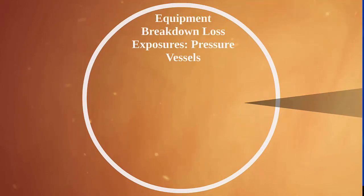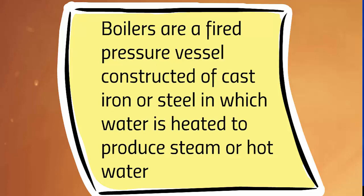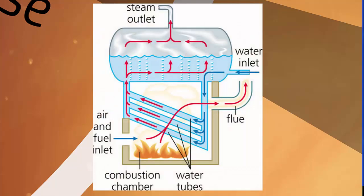Let's start with equipment breakdown loss exposures. Pressure vessels are a significant type of exposure covered by equipment breakdown insurance. Pressure vessels can be either fired pressure vessels or unfired pressure vessels. Fired pressure vessels are a closed container that is heated by the direct fire of burning fuel and can withstand internal pressure. Boilers are the most common types of these. Many buildings are heated by boilers, so many businesses have this exposure. Boilers are a fired pressure vessel constructed of cast iron or steel in which water is heated to produce steam or hot water.